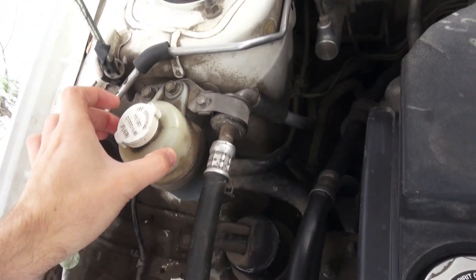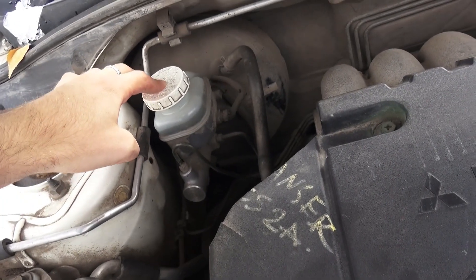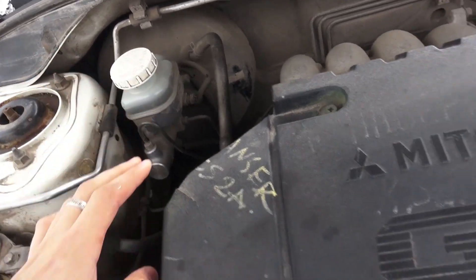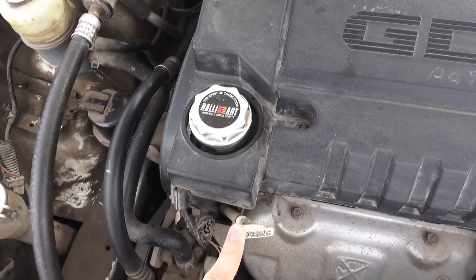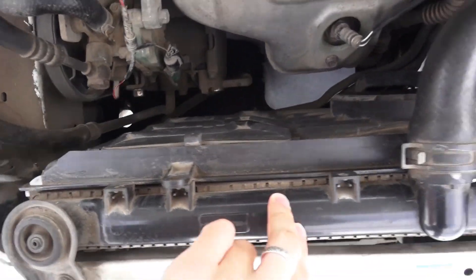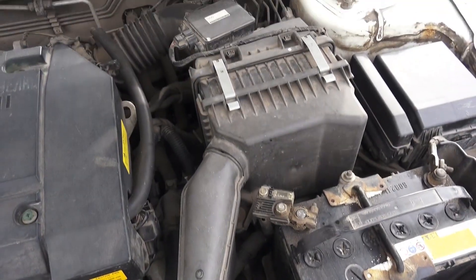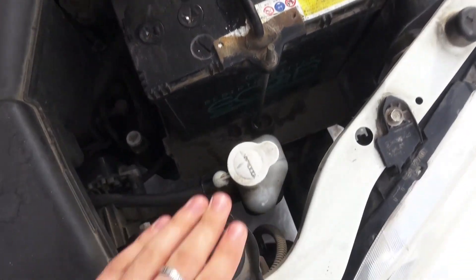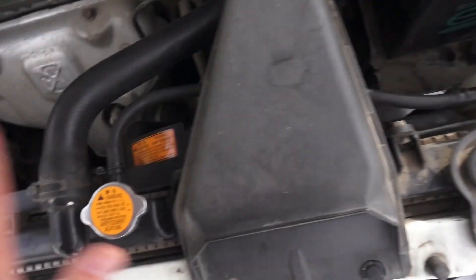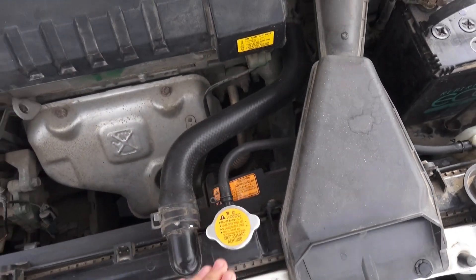I changed the power steering fluid, then brake fluid, spark plugs changed, then I changed the oil. As you can see — radiator, changed the air filter, battery, coolant — everything is fine, works great.